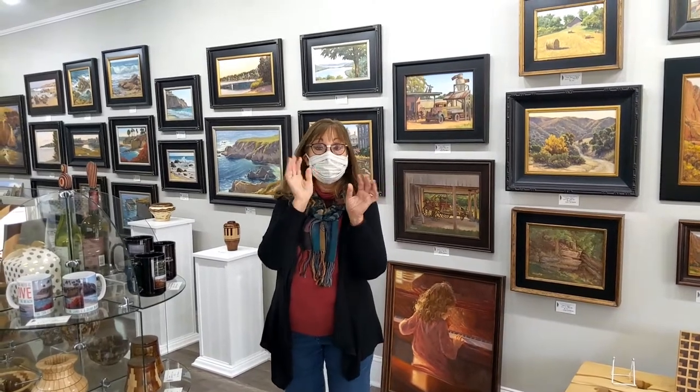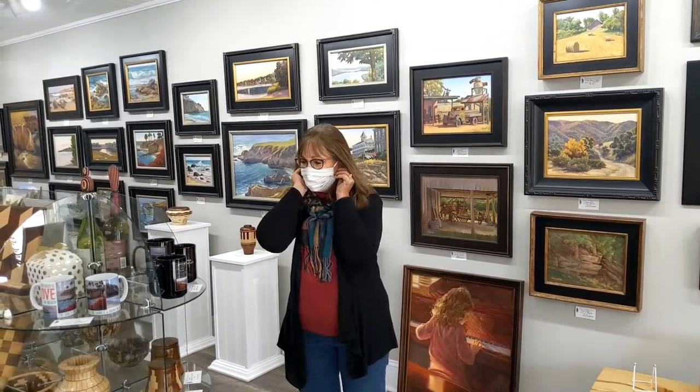Amy is more than six feet away from me. So tell me a little bit about your art gallery, Deb.